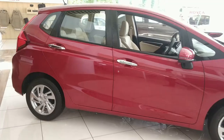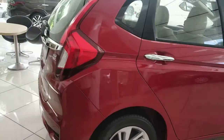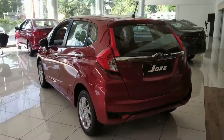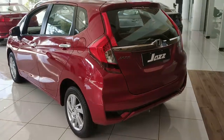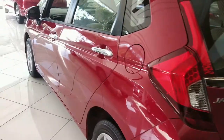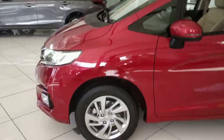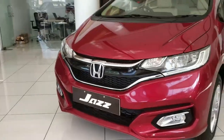Spare parts availability is not an issue, and Honda offers good resale value. For servicing, the 1st service is at 5,000 km or 6 months, the 2nd at 10,000 km or 1 year, the 3rd at 20,000 km or 3 years, and regular service intervals are every 10,000 km thereafter. The first 3 services are covered at no cost.